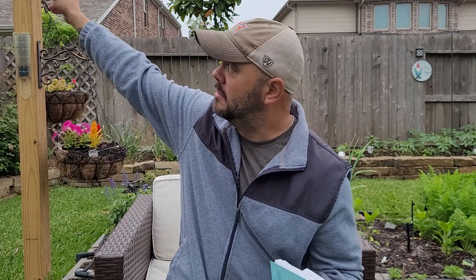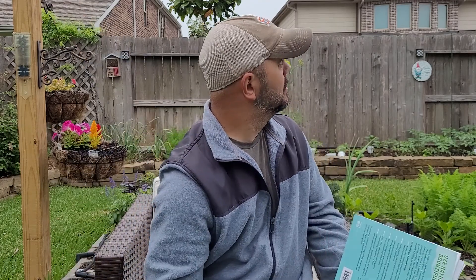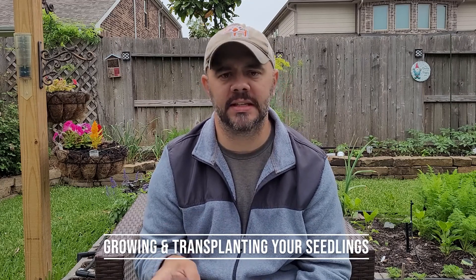I decided to change up locations — who wants to see the same background for a whole video? So I went ahead and moved out here. I'd rather be out in the garden. There's a bird up in this tree that will not shut up, so hopefully you don't hear him too much. For the next part of this, he talks about growing and transplanting your seedlings.